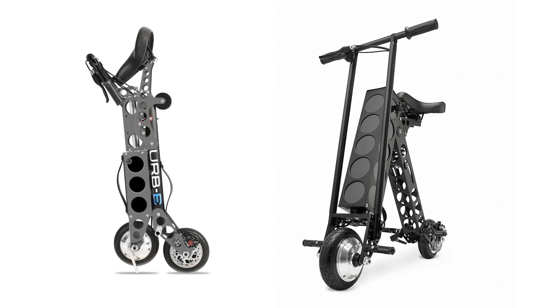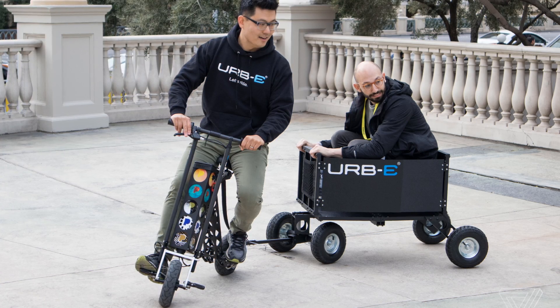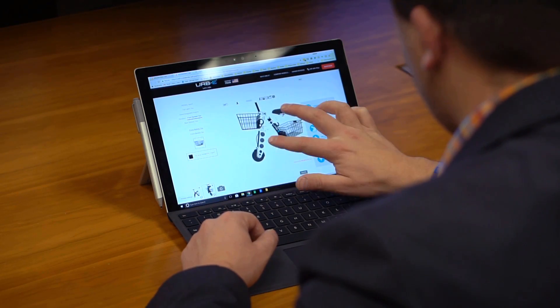So how did new and exciting companies like Irby revolutionize the online experience? Let's take a look at their product, the Irby electric scooter, and see how SolidWorks Cell is doing just that.